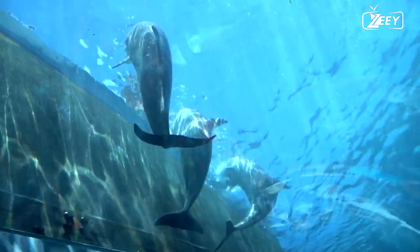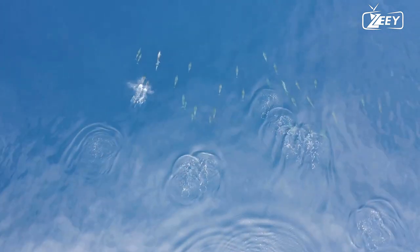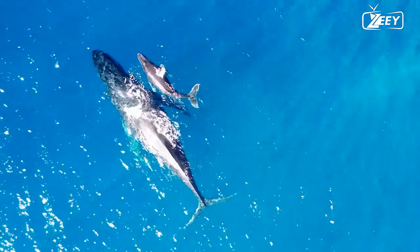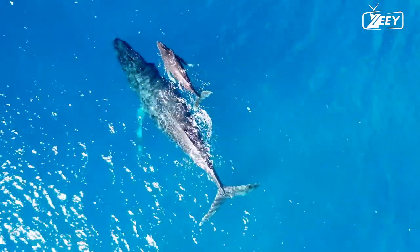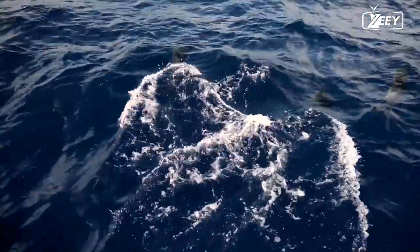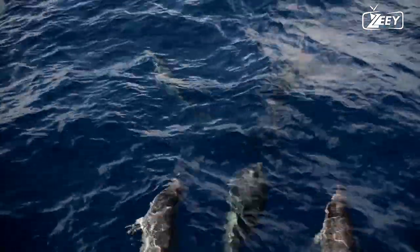The Ganges and Indus dolphins, family Platanistidae, live in the Indian subcontinent's major rivers, including the Ganges, Brahmaputra, Meghna, and Indus. The Chinese river dolphin, Lipotes vexillifer, was a Yangtze River native; the last confirmed sighting of that mammal occurred in the early 21st century. The Orinoco and Amazon rivers are home to the Amazon river dolphin, Inia geoffrensis.